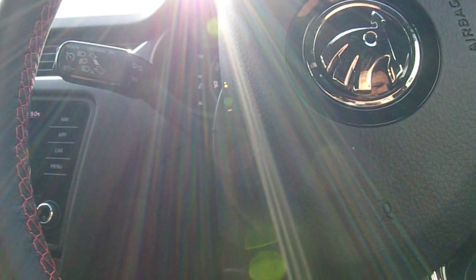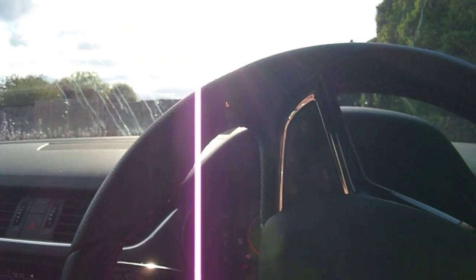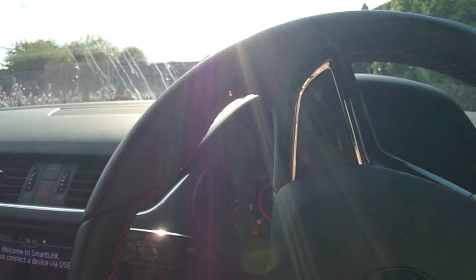But all in all, this is an excellent driver's car. It's got its faults, but it's a really enjoyable drive, and that is what it's all about. Nice.